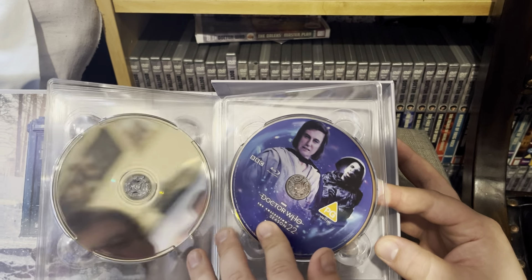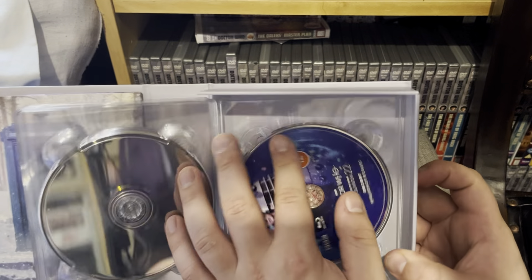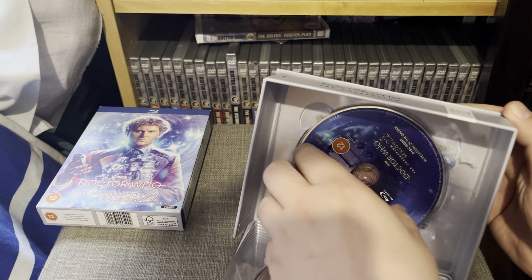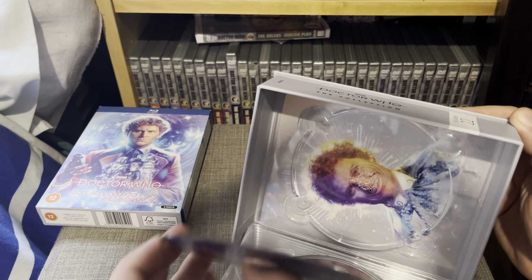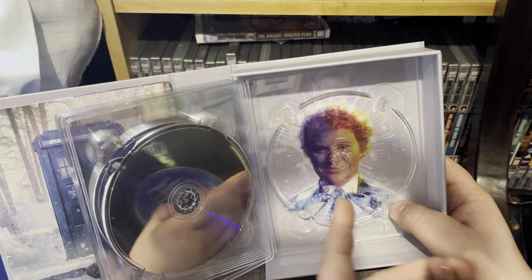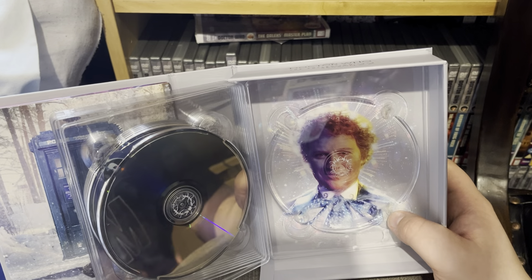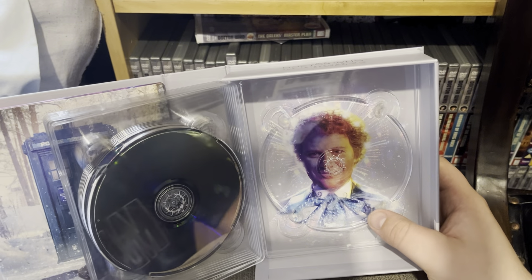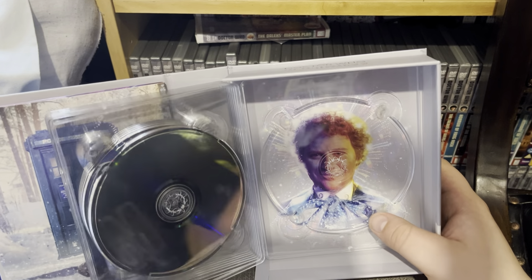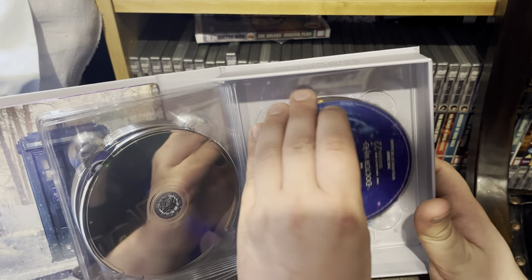Then we have Timelash and Revelation of the Daleks. The last disc is Revelation of the Daleks, and you can only see the fantastic Colin Baker's face on the disc behind the disc tray. I absolutely love the fact they got the title sequence for each of these doctors. I cannot wait to see what they'll do for Season 21 - whether it'll be Peter Davison's face, or split between half Peter and half Colin, which would actually be quite interesting.